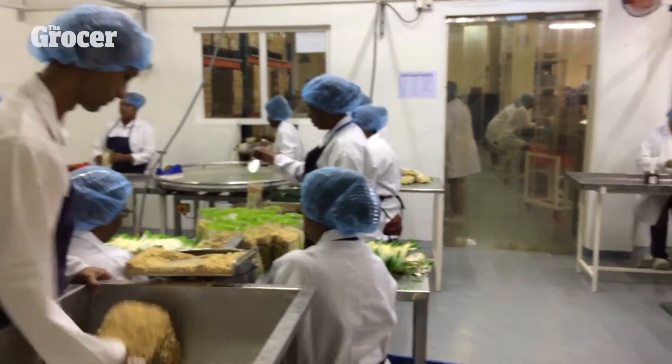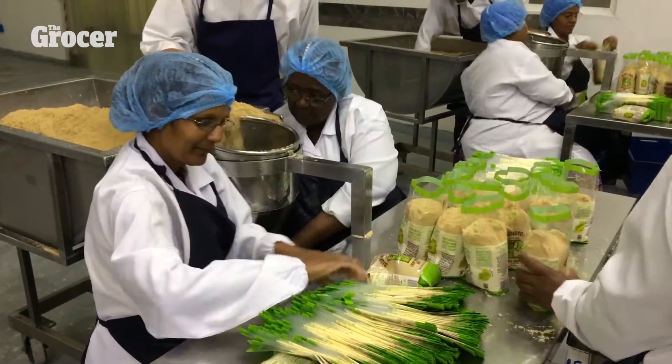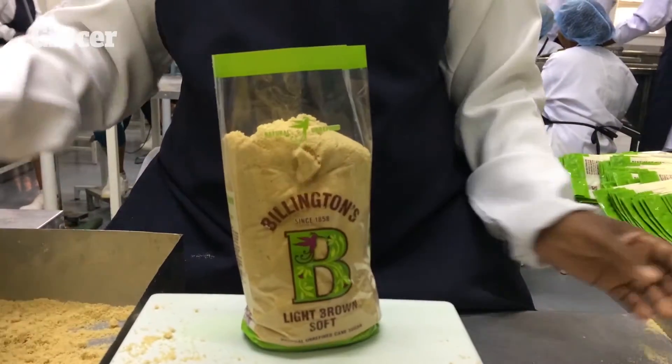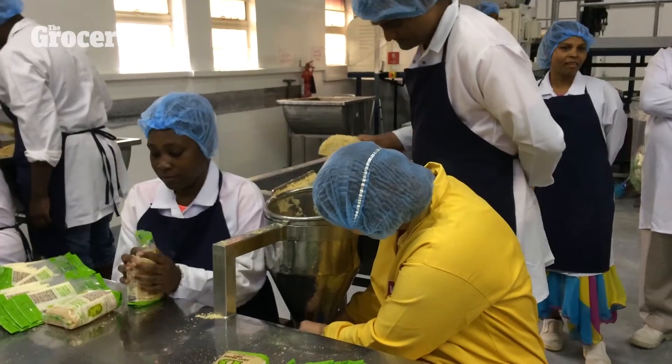Next, it's off to Sookpak, the packing plant. Here, the workers pack up to 30 tons of sugar every day by hand, meticulously filling, weighing and sealing every single bag. The workers must be quick and precise to keep the sugar flowing smoothly.